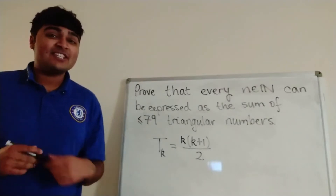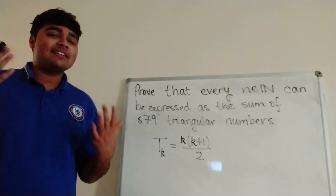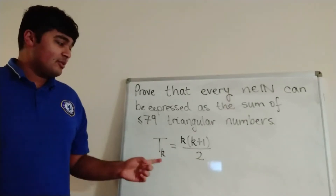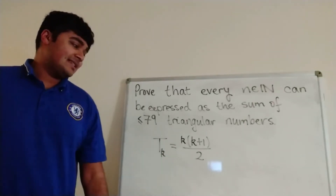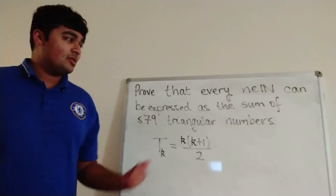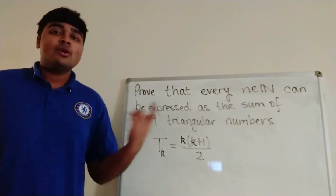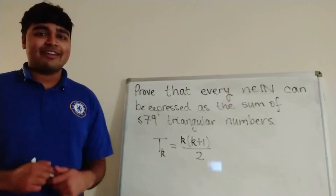We want to prove that every positive integer n can be expressed as the sum of at most 79 triangular numbers. So a triangular number, if you've not seen it before, is simply a number of this form: tk is equal to k times k plus 1 over 2. So tk is just the kth triangular number. And we want to show that if you give me any positive integer n, we can write that number as the sum of at most 79 triangular numbers.